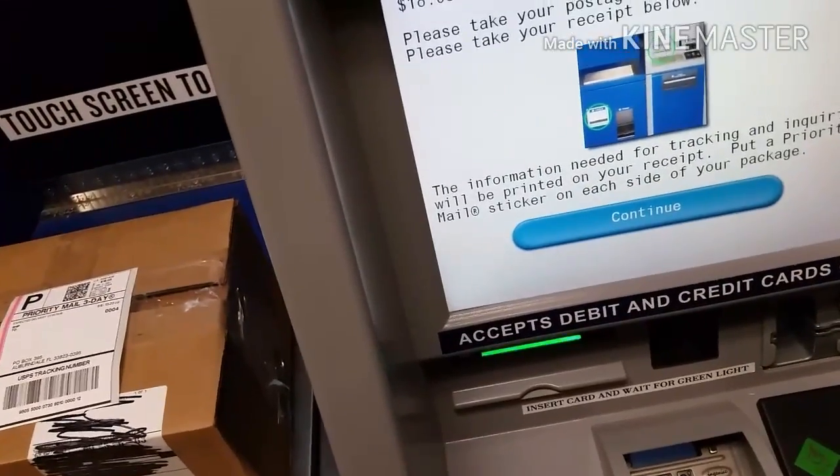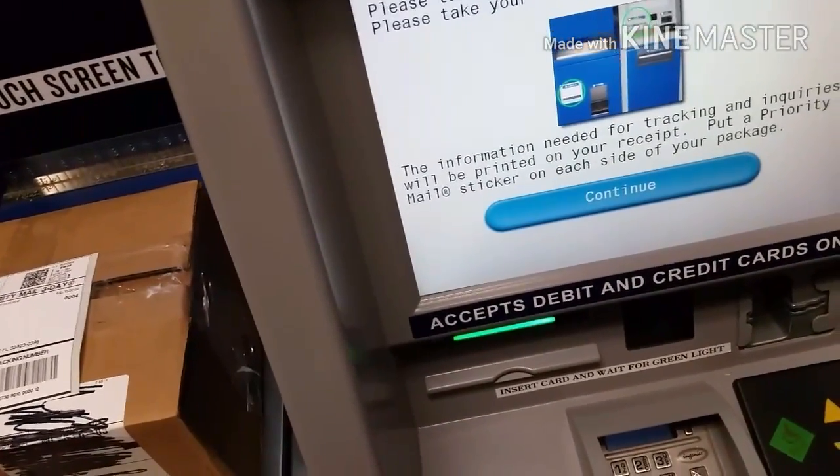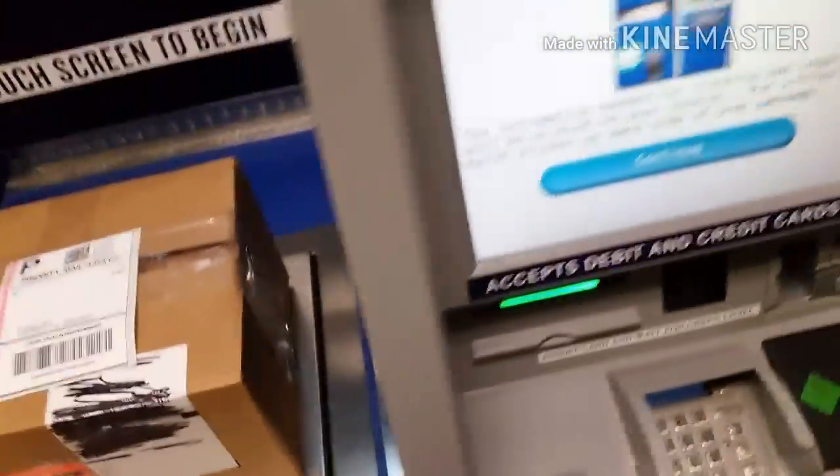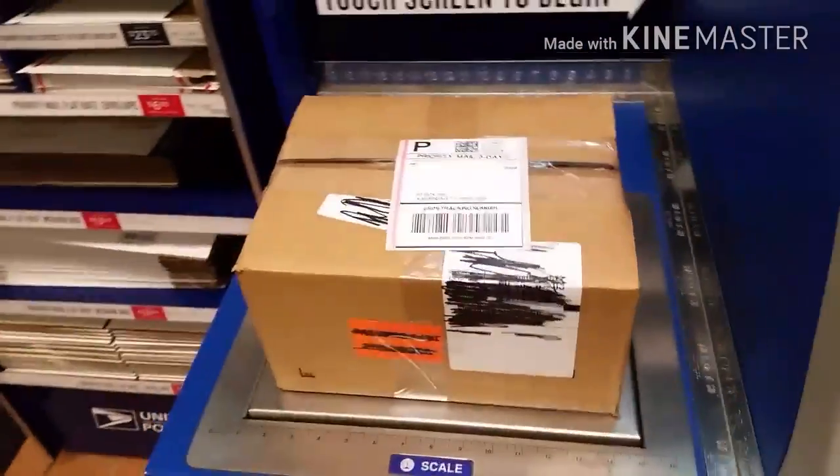Although it's supposed to be three days — and this is Wednesday, Thursday, Friday, Saturday. There you go, three days, it'll be there. Now all I've got to do is peel the backing off that label, affix it to the package, and drop the package into the box.